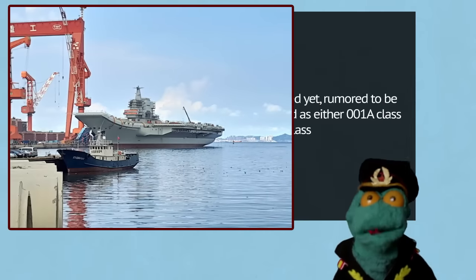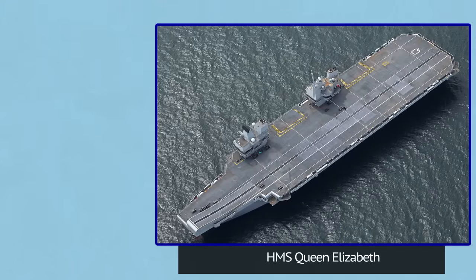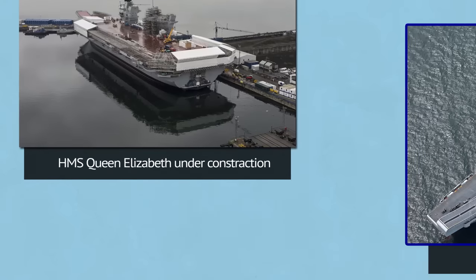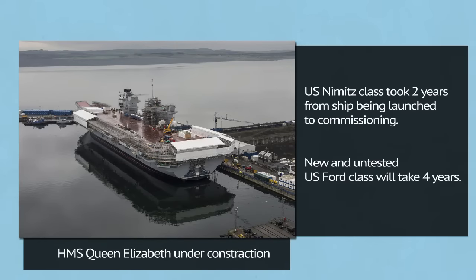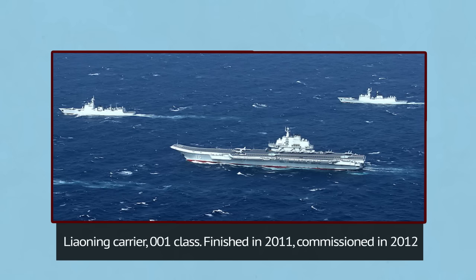China launched its first domestic-made aircraft carrier earlier this year. The United Kingdom had the first of their Queen Elizabeth carriers undertake sea trials this summer. The British carrier is on track to be commissioned in service later this year, while the Chinese carrier, based on the Soviet Kuznetsov class, will need a year or two of fitting out before sea trials could commence.